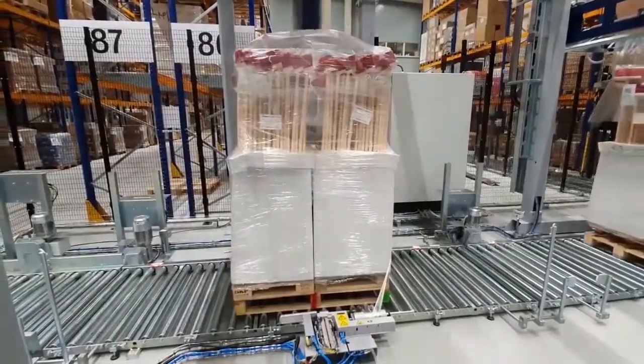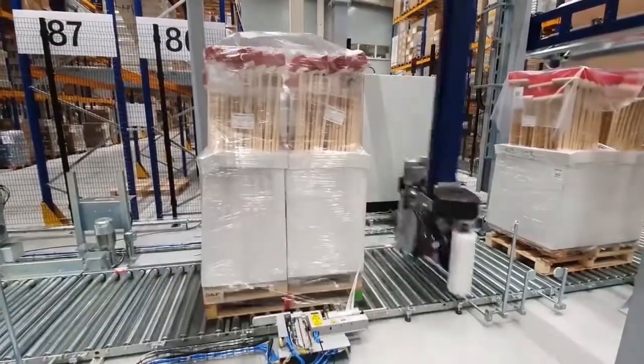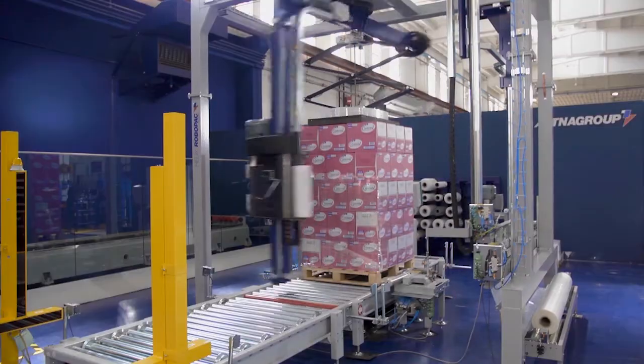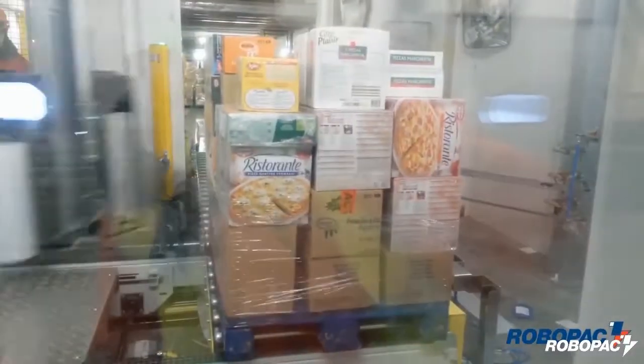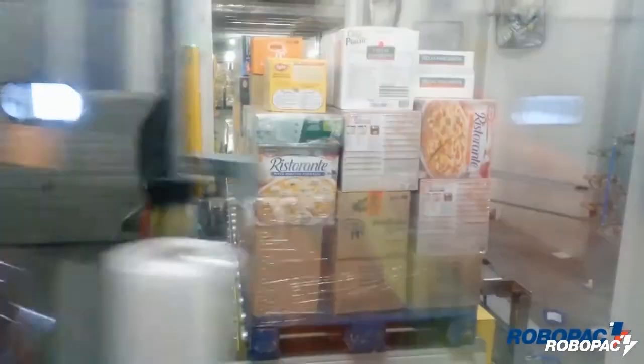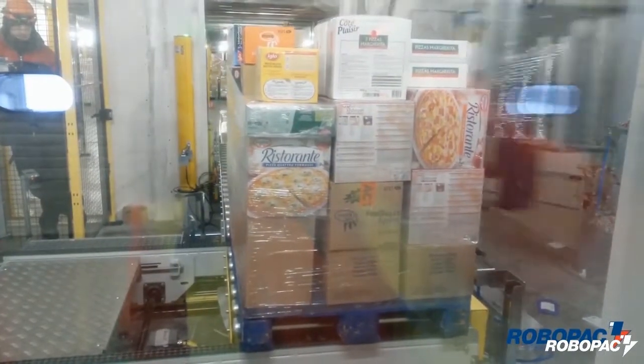These top sheet covers protect the load from dust and other particles and provide waterproof protection to preserve the integrity of the products. RoboPak has a wide range of automatic wrappers able to fulfill not only the specific market needs, but also each customer's requirements in terms of line speed and environmental conditions.